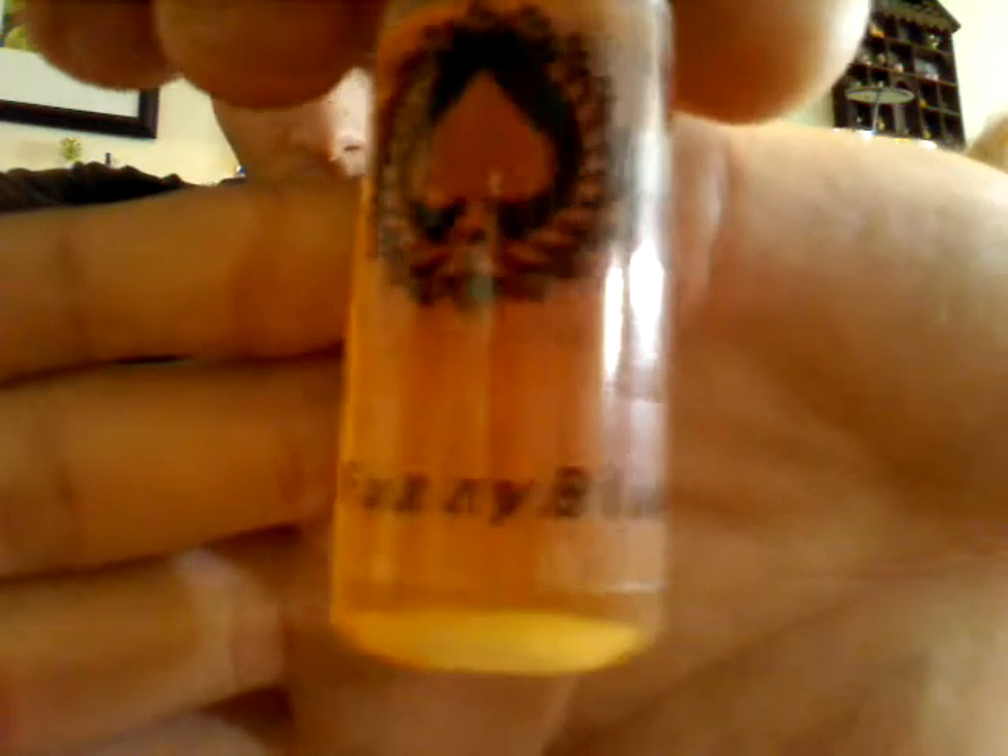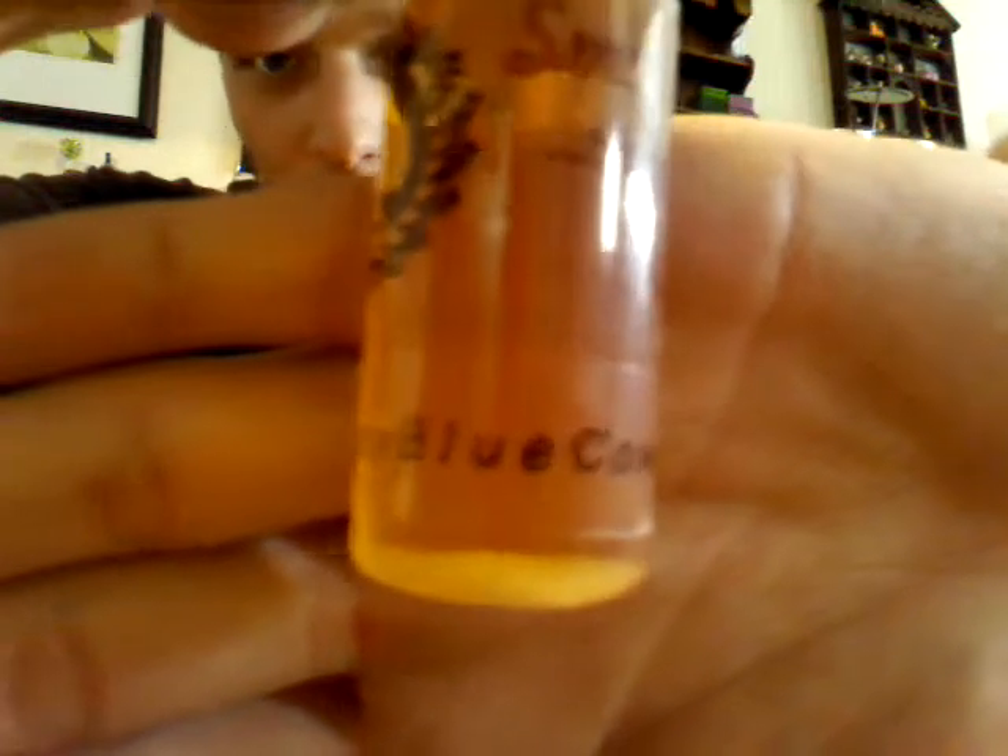Delicious. All these juices are 100% PG, so can't go wrong there. Next was the one that actually turned me on to the website — it is Fuzzy Blue Cow. This is a mixture of, they say, Red Bull, Peaches, and a Blueberry Finish. All of these are 18 milligrams, by the way. That one's really good.